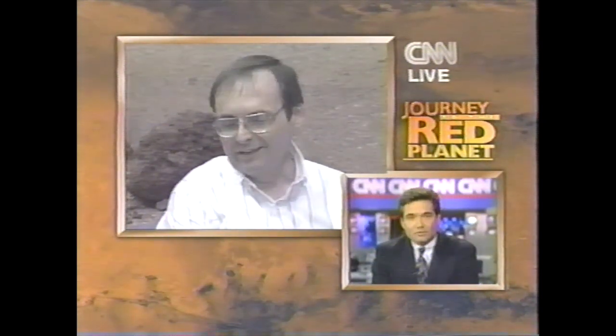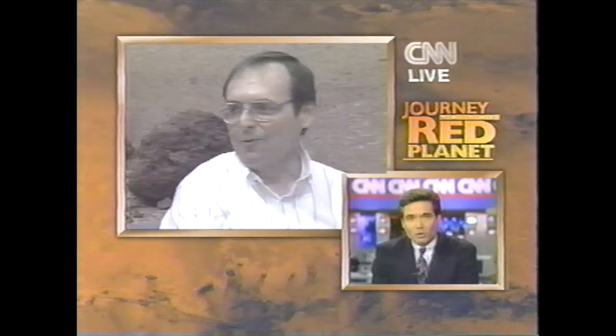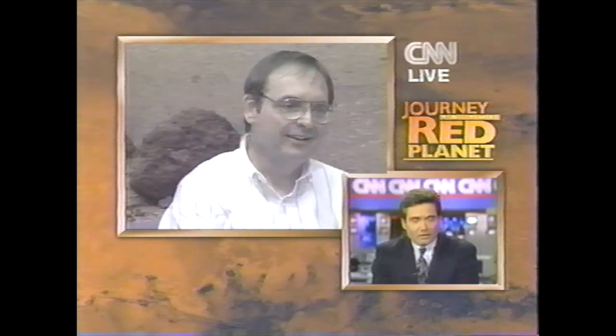NASA Jet Propulsion Laboratory, California Institute of Technology — and the looks of concern have all been cleared up. In the words of one of the mission controllers, the Pathfinder rover and all instruments are fully functional. We are going to be learning in the coming minutes what its mission will be in the coming hours. Let's go now to Pasadena and listen in on what's being said.